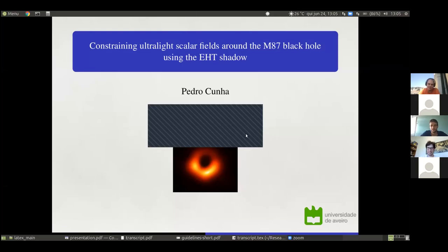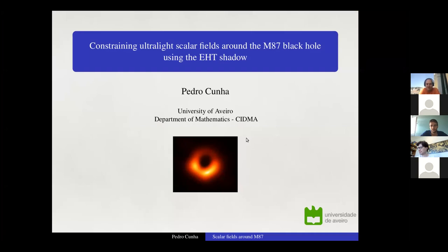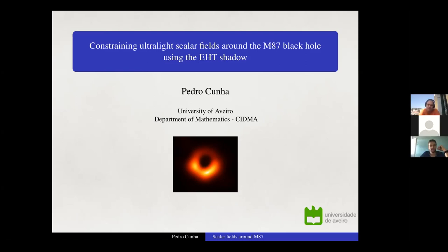Hello everyone and thank you for coming to our weekly CISIFPU seminar on gravity. Today we are very happy to have with us Pedro Cunha from the University of Aveiro. Pedro completed his PhD at the University of Lisbon in 2019 and later moved to the Max Planck Institute for Gravitational Physics in Germany, and now he's back in Portugal.